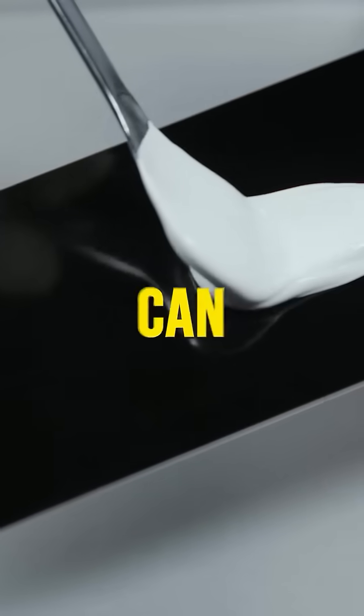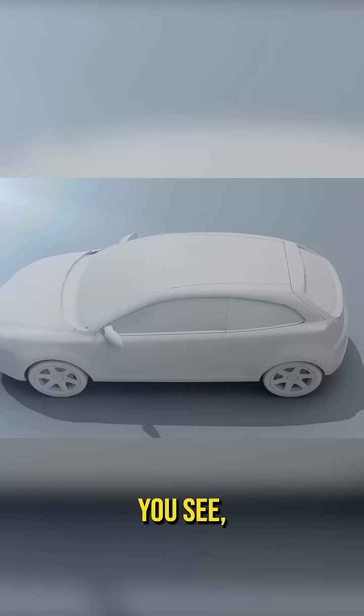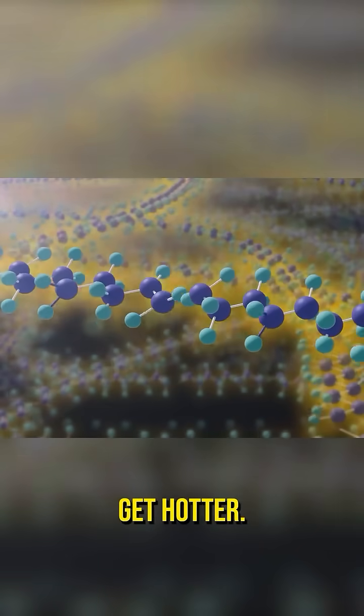Nissan developed a paint that can keep your car cool, and it actually works. When sunlight hits traditional paint, it causes the paint molecules to vibrate and thus get hotter.